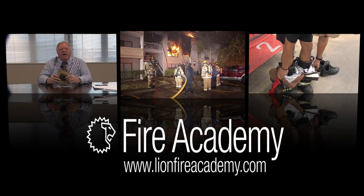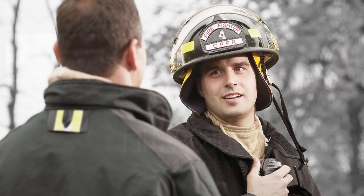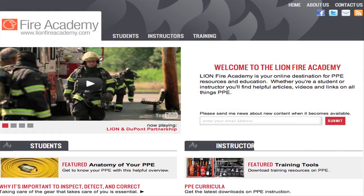Lion Fire Academy is your online destination for PPE resources and education. Whether you're a student or instructor, you'll find videos, training aids, and links on all things PPE.